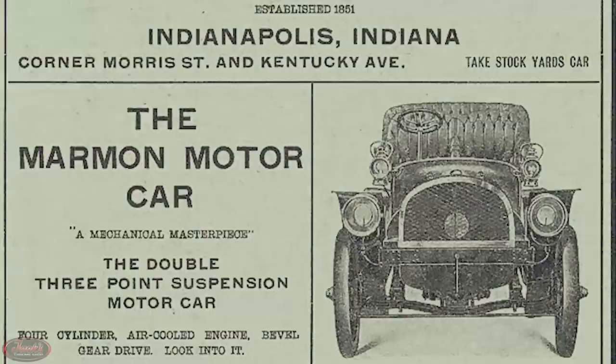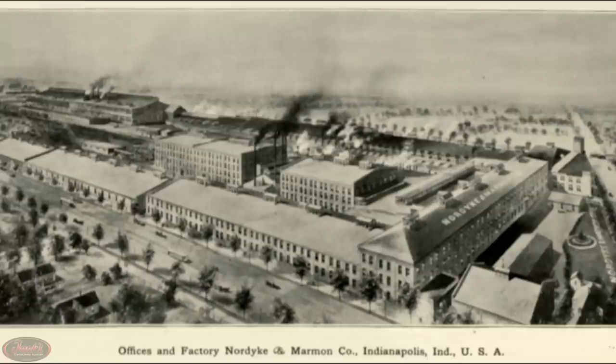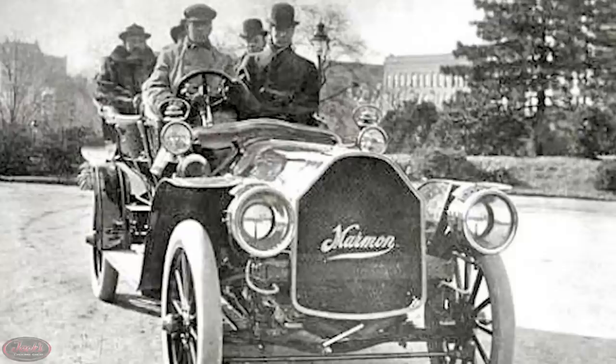The earliest roots of Marmon Motor Company began in 1851 with an American car manufacturer called Marmon Motor Car Company. Created during the automotive boom, brothers Howard and Walter Marmon originally established the company in Indianapolis, Indiana, approximately an hour away from Jack's Chrome. Throughout the early 1900s, Marmon Motor Car began producing reputable, reliable, speedy, upscale cars.